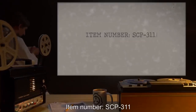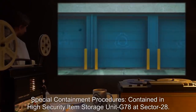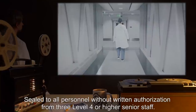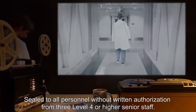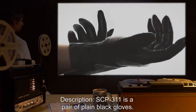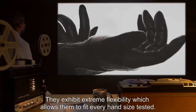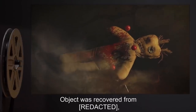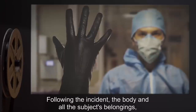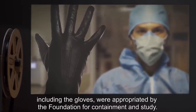Item Number SCP-311. Object Class: Safe. Special Containment Procedures. Contained in high-security item storage unit G-78 at Sector 28, sealed to all personnel without written authorization from three Level 4 or higher senior staff. Item barred for use in further research, pending O5 comprehensive review. SCP-311 is a pair of plain black gloves. They exhibit extreme flexibility, allowing them to fit every hand size tested. The object was recovered from a professed voodoo practitioner implicated in several suspicious murders; the body and all belongings, including the gloves, were appropriated by the Foundation.